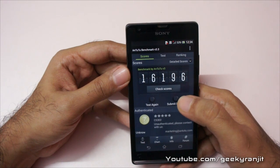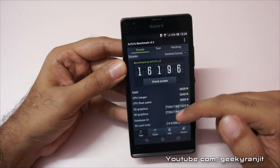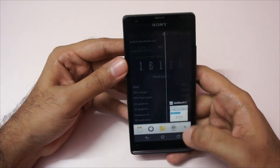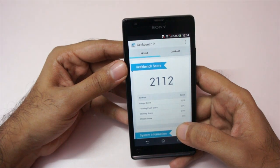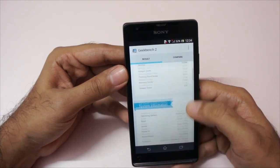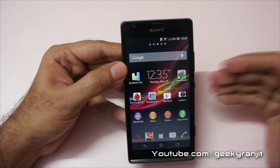I also ran the Antutu benchmark and we got a score of 16,196, which is an excellent score for a dual-core processor. Here are the detailed Antutu scores. I also ran Geekbench and got a score of 2,112. These are the detailed Geekbench scores — you can zoom in to get a better idea. The device is running Android 4.1.2, Jelly Bean.